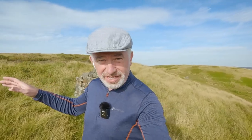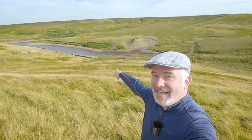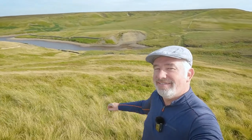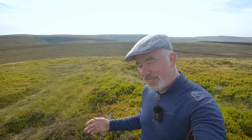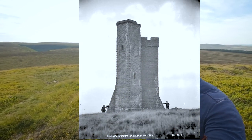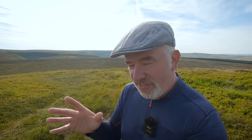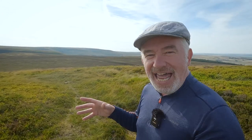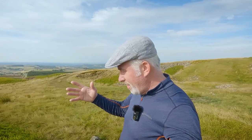This is called Cook's Study Hill and it's named after the three buildings that used to stand upon it. It does have a certain feel to it — the towers aren't there anymore. The one theory I'm inclined to believe is that for many years a young lad, a bit of a bookworm, used to come up here and sit in the shade of the tower reading his books, and he was called Cook. So the locals took the mick a little bit and called it Cook's Study.